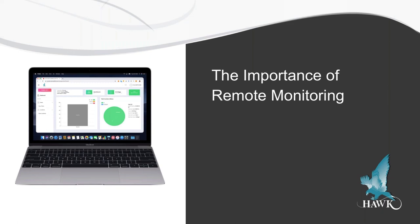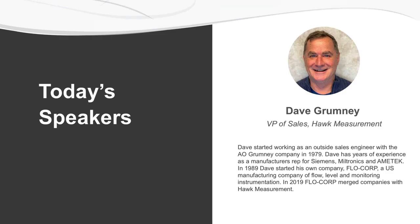Hello everyone and welcome to another HAWC measurement webinar. My name is Ellen Nichols and I am marketing manager here at HAWC. Thank you all for being here today, especially given everything that's going on — we know your time is very valuable. Today we'll be talking about all the benefits of remote monitoring and walk you through how it works. Towards the end of this webinar, we'll let you know how to receive a free data plan for an entire year, so please stick around.